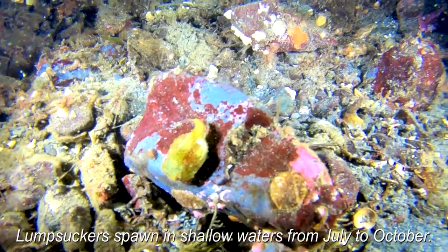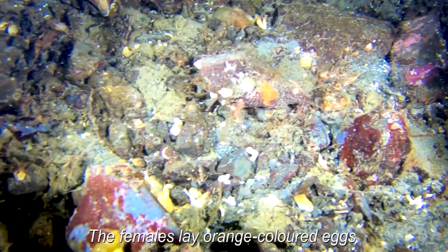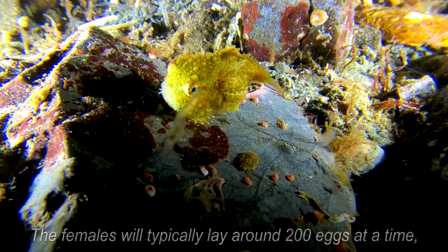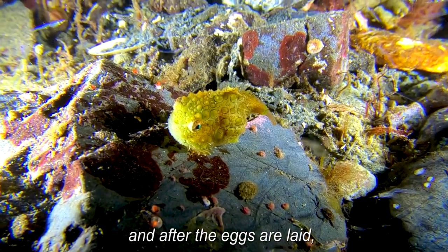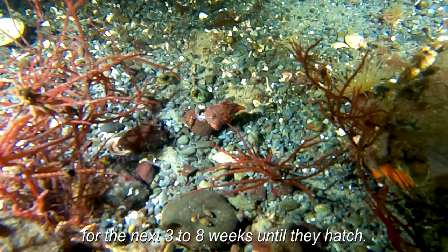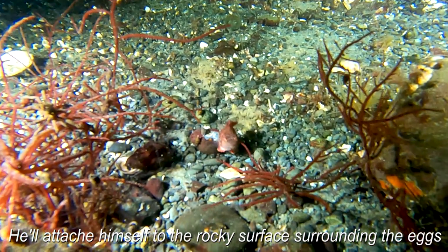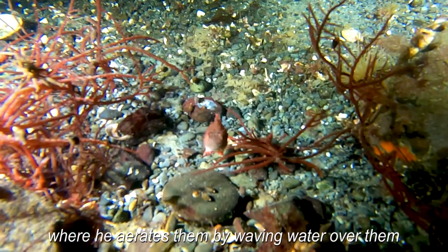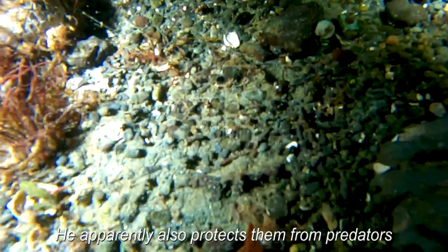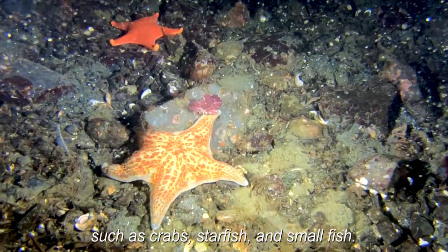Lumpsuckers spawn in shallow waters from July to October. The females lay orange colored eggs in sheltered depressions in rocks. The females will typically lay around 200 eggs at a time. And after the eggs are laid, the male becomes the caregiver of the eggs for the next three to eight weeks until they hatch. He'll attach himself to the rocky surface surrounding the eggs where he aerates them by waving water over them with his fins to supply them with oxygen. He apparently also protects them from predators such as crabs, starfish, and small fish.